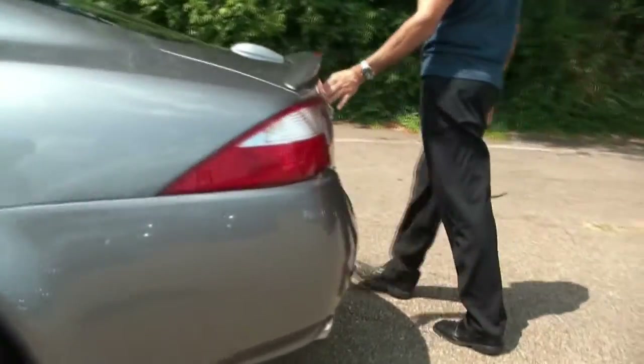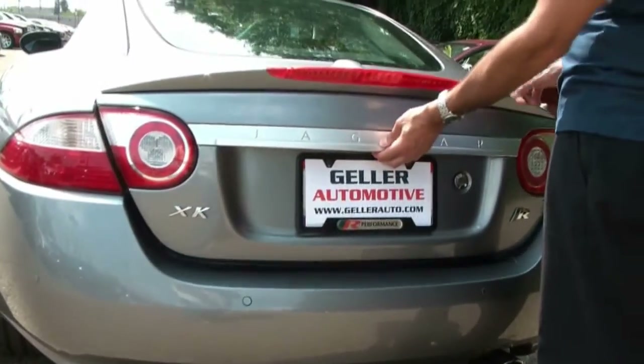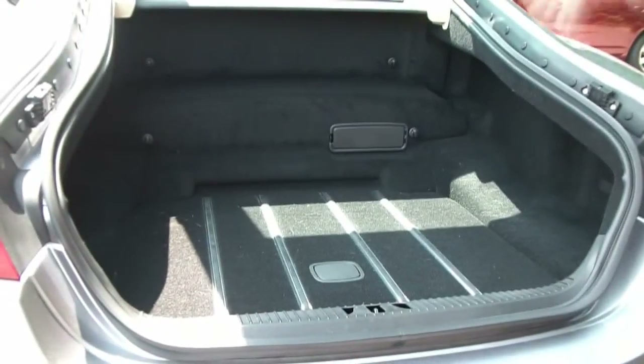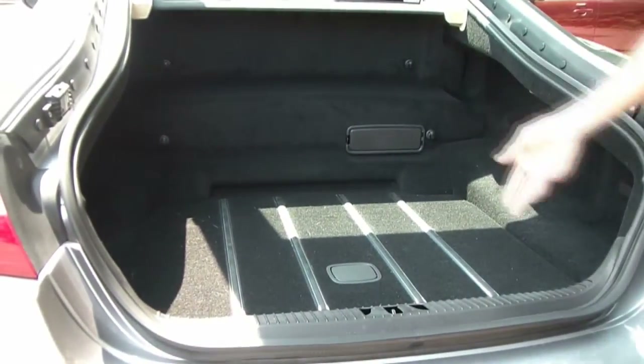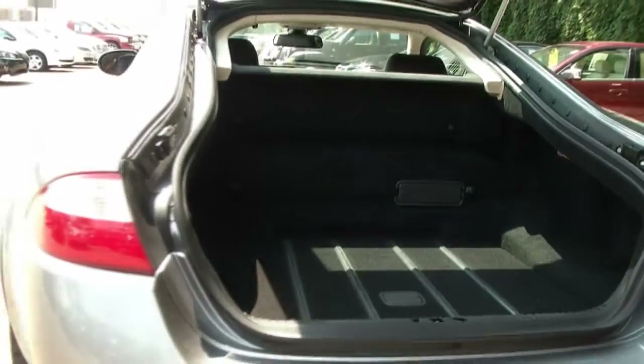Let's take a look in the trunk. The way you open it, we have a little button here underneath the G and the Jaguar emblem. As you can see, you've got a nice storage space here with some soft luggage. Very practical vehicle — it truly is an everyday driver.